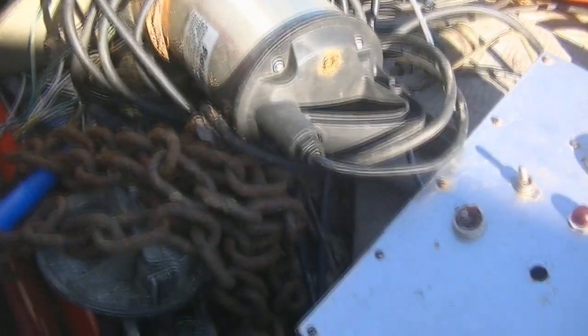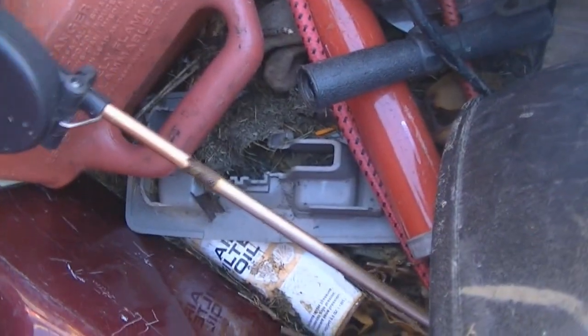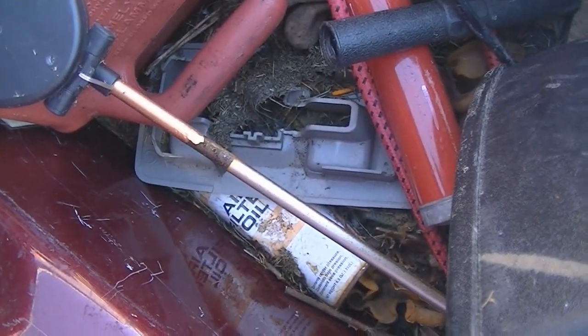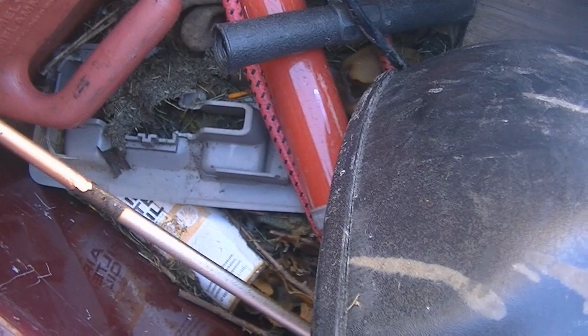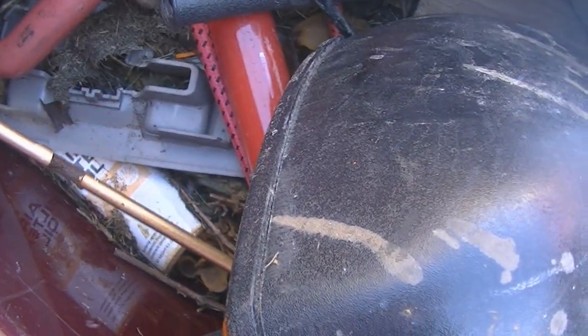I got a bunch of odds and ends at one spot — some household stuff. I got one of these funky solar color-changing lights; I haven't really done much with it yet. I'll have a look at it — if it works I might put it up, if not I'll steal the solar panel.